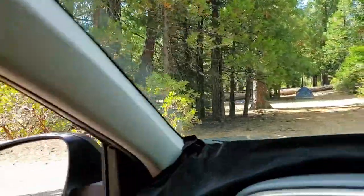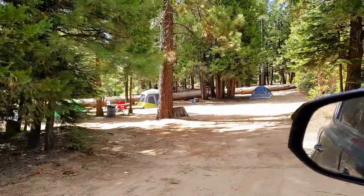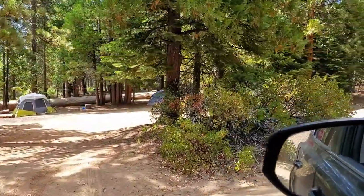Hello everyone, thanks for clicking on the video. We found some dispersed camping just off 10 Mile Road after 10 Mile Campground in the Sequoia National Forest near Kings Canyon.